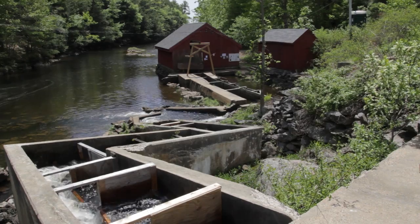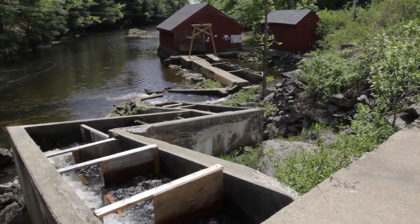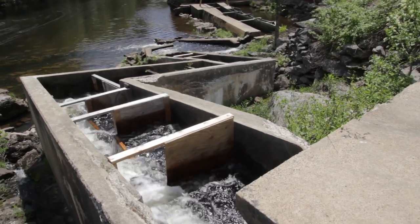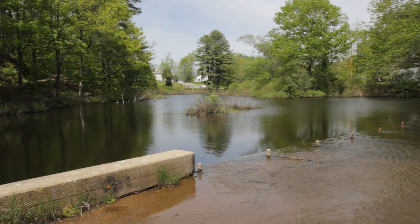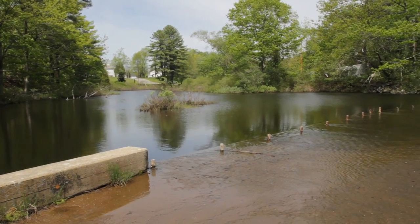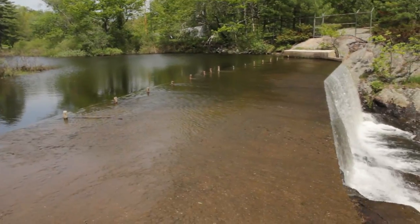We're at the Naquasset Fish Ladder in Woolwich, on Naquasset Stream. At the head of the stream is a reservoir that is a drinking water supply for Bath and several other communities around here. The dam at this location is there to regulate the amount of water held in the reservoir.